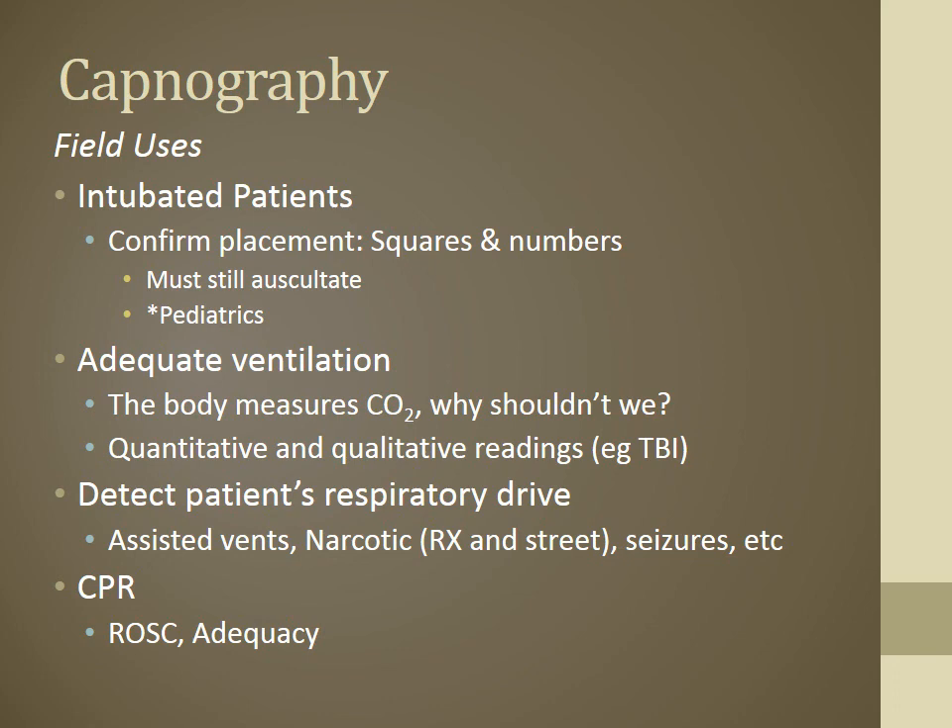If you've picked up a large patient who seems to be breathing but movement is hard to confirm, capnography on the monitor tells you definitively. During CPR, use it to ensure adequacy of compressions and ventilations, and to evaluate return to spontaneous circulation.